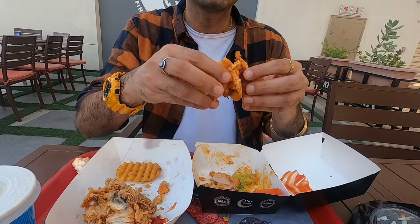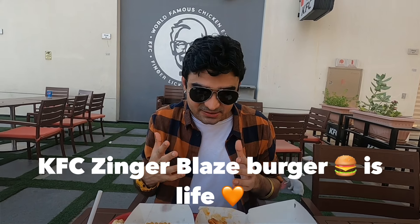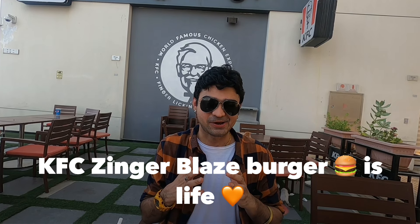This burger is insane - I really have no words. If you think you can eat spicy, this is the burger. KFC has introduced this burger for all you people who love spicy. I'm actually sweating right now - not because of the heat, but because of the spiciness in this burger. Wow, it's another level. I would highly recommend you all to come to KFC and try the Zinger Blaze Burger. This is highly recommended - killer. As the tagline of KFC says, it's finger licking good!